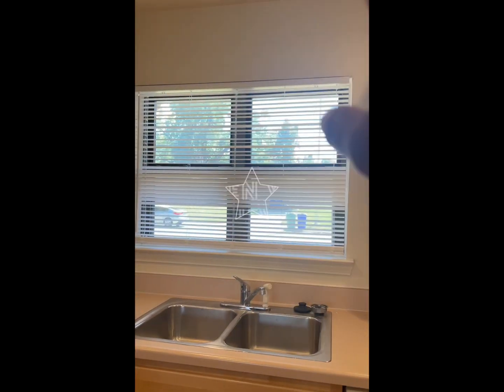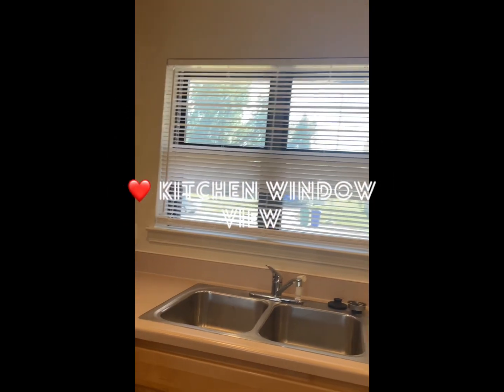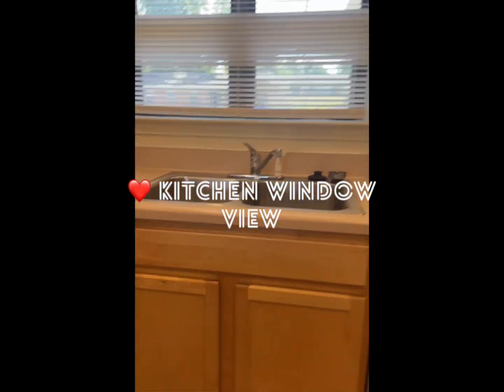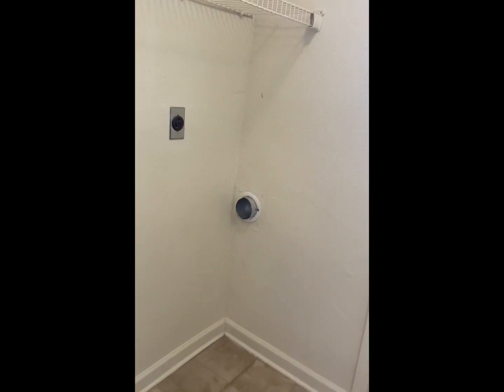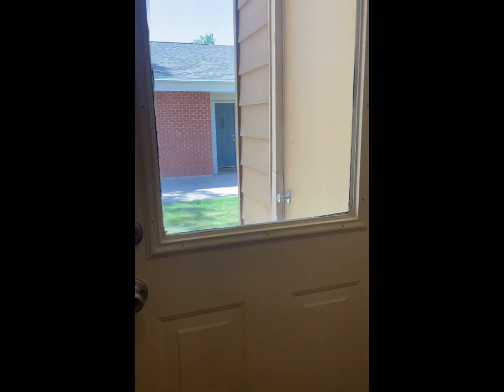I love this window, I love it — I love the view. And there's the laundry room. I love the fact that there's a door outside.